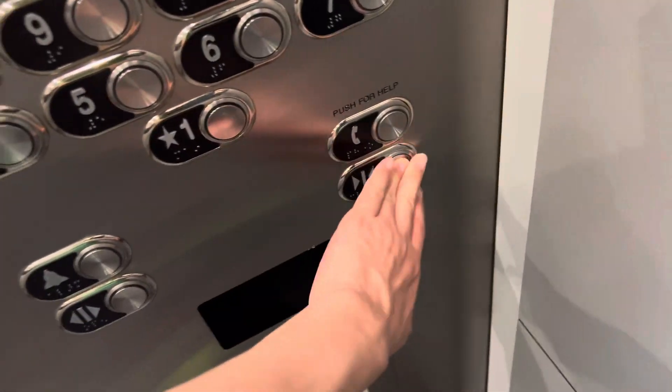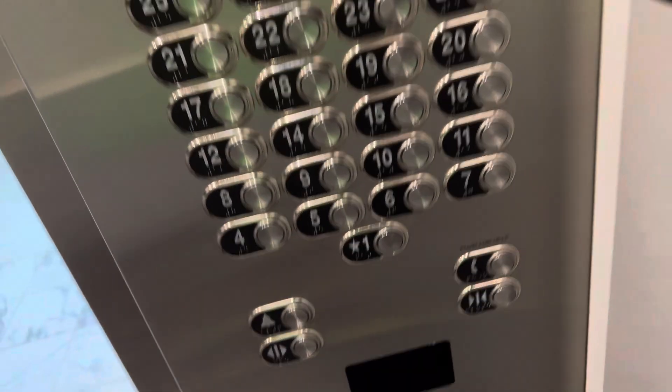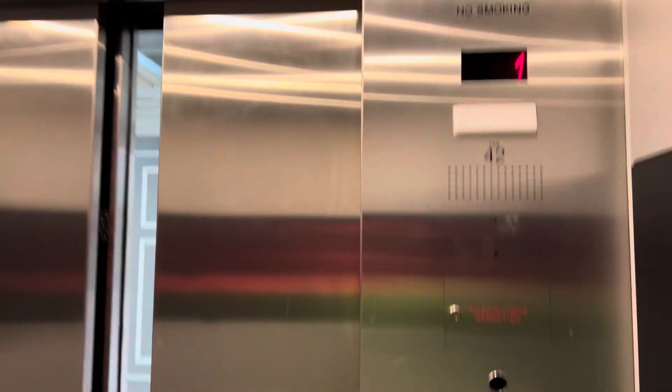These are the habitat elevators at the Flamingo in Las Vegas. This is the tower with, I believe, 10 elevators.